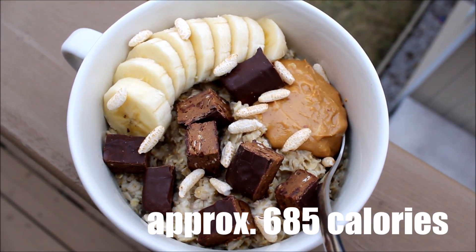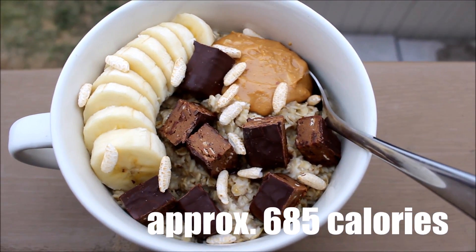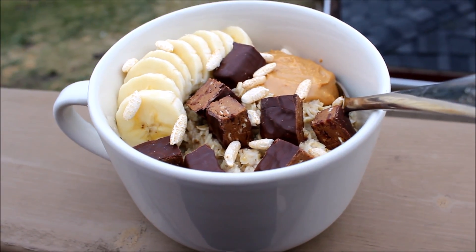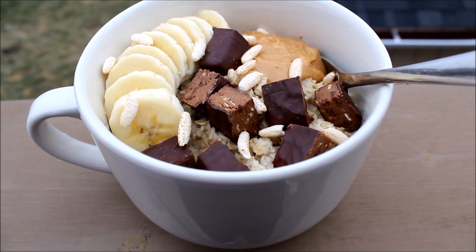This was one cup of dry oats cooked in water, topped with one tablespoon of peanut butter, half of a sliced banana — because the other half I gave to the dog, he really enjoyed that — and then also one chopped up square bar. This is the chocolate coated cherry.